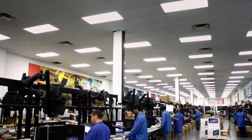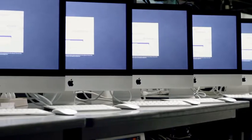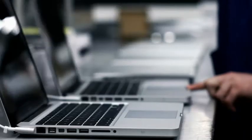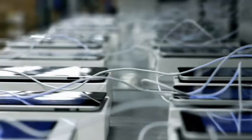This is the CDW Configuration Center. It's one of the most advanced technology configuration centers in North America. With over 50,000 square feet of space in two cities, CDW can customize, configure, install, and implement technology products for just about every kind of network.